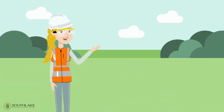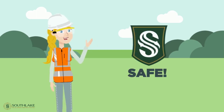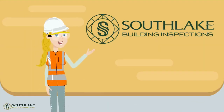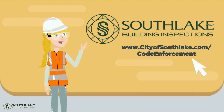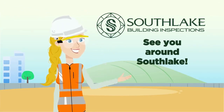Together, by understanding the code requirements and through compliance, we can create a safe and beautiful Southlake that everyone can enjoy. Have a question about code requirements? I'm here to help. Visit us at cityofsouthlake.com/code-enforcement. See you around Southlake.